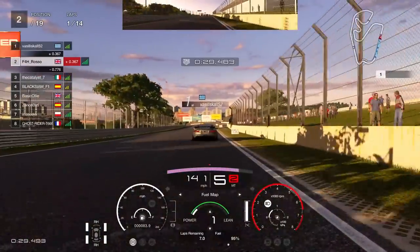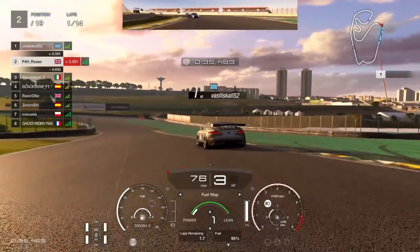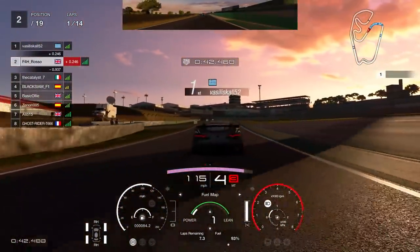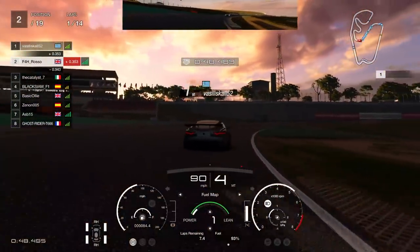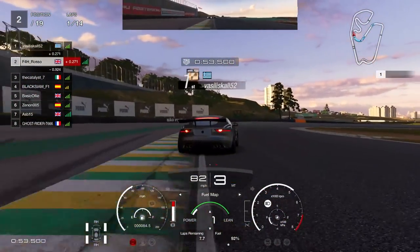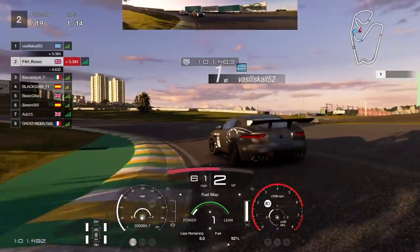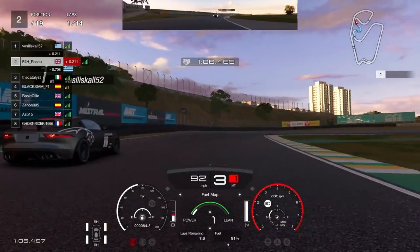Going to have quite a few run-ins with the Catalyst in third throughout this race — a very good battle with both him and the others. Both extremely quick racers, as you can tell by the qualifying times, basically a blink splitting the three of us at the head of the field, with a fair few behind us with good pace too. A little bit of a train forming behind us as you can see in the mirrors as we approach the end of the first lap.